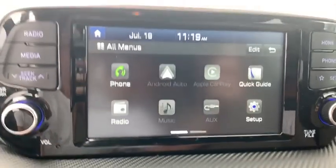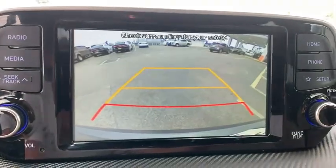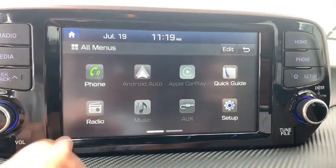Tachometer, overhead console, remote keyless entry, brake assist, rear window wiper, driver vanity mirror, front reading lamps, tilt steering wheel.